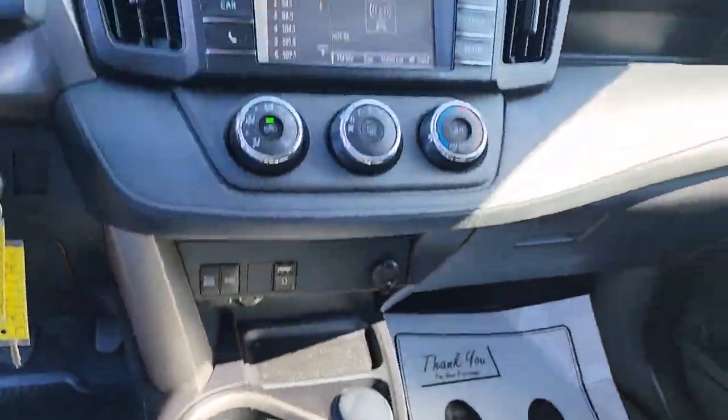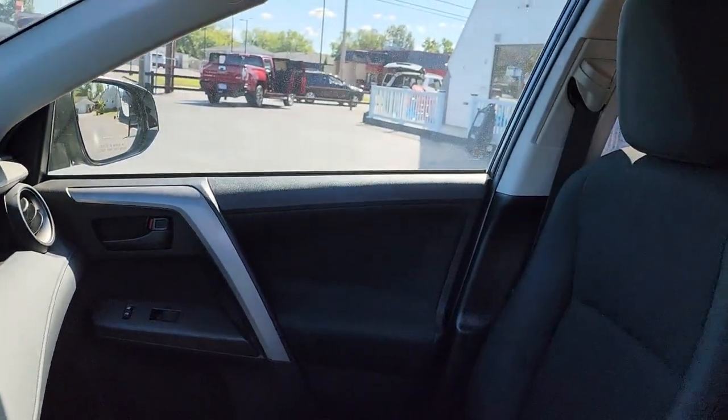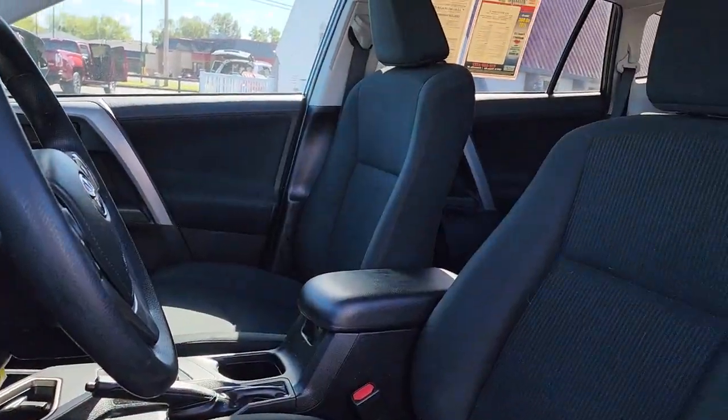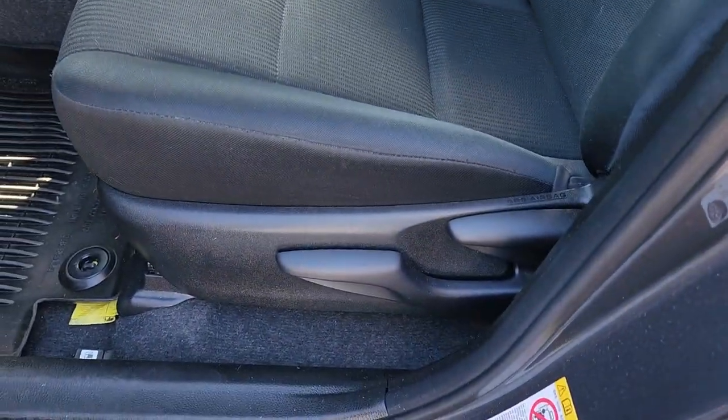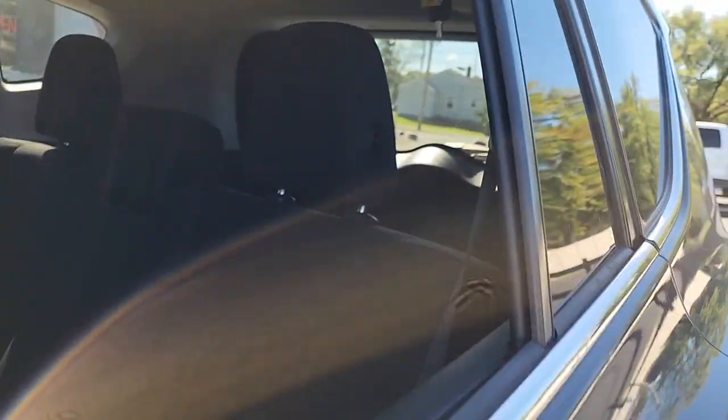Side airbag, trip computer, compact spare tire. Feel comfortable and confident every time you take the wheel. This RAV4 is ready to go places and our team is standing by to give you the outstanding service you deserve. Why not stop in for a test drive?